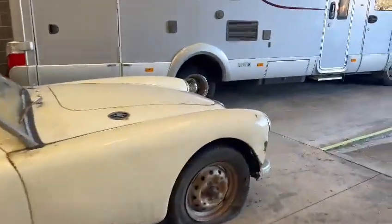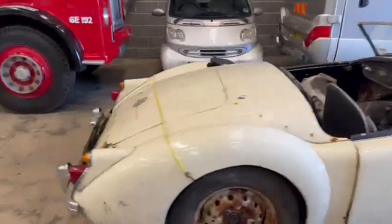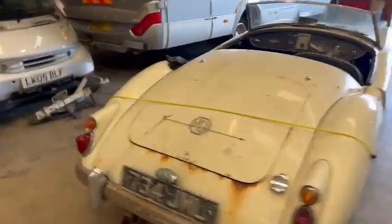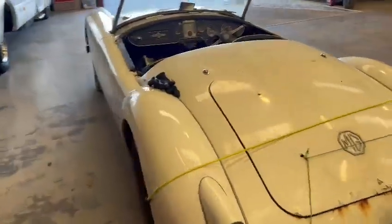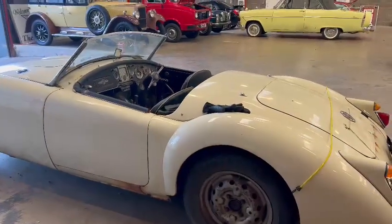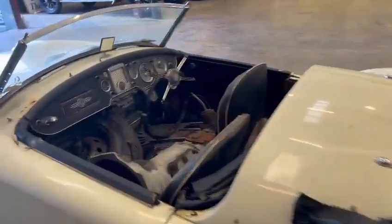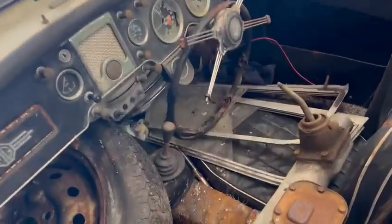Worth coming down and having a little look at this one guys. It is one you're really going to have to come and have a look at, see if it's one for you or not. So I just thought I'd go around it quickly and show you. But certainly got the makings of a good old car to be fair — I know there's a bit of work, but it'd be interesting to see it done.